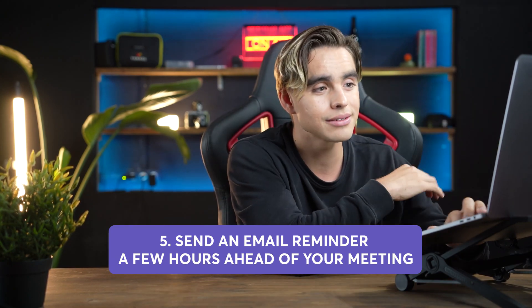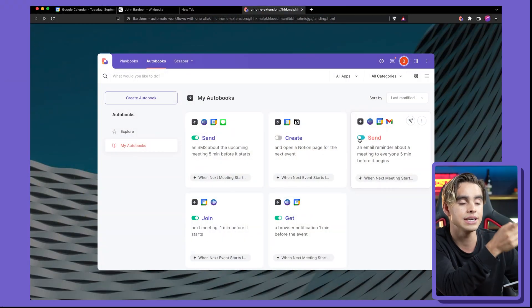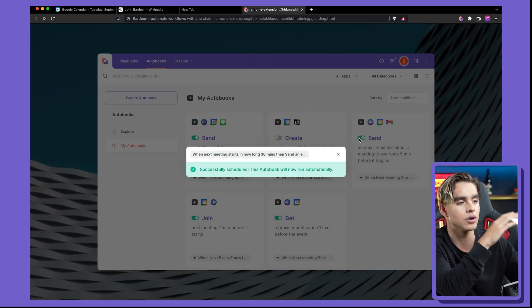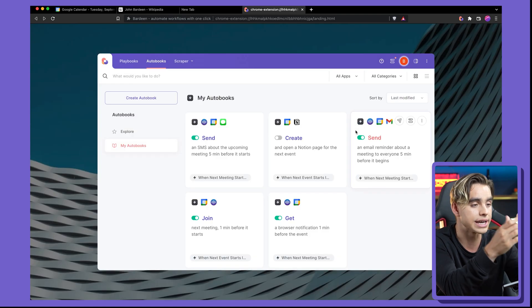But how do you make sure people don't show up late in the first place? You can send people meeting reminders ahead of time. The next automation sends the same email just five minutes before automatically. Five minutes before you have a meeting, you're going to see that email sent through. All you need to do is toggle this automation on.